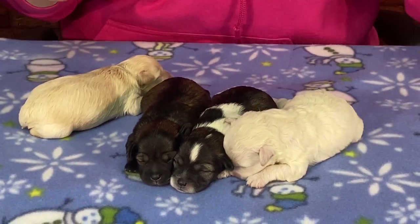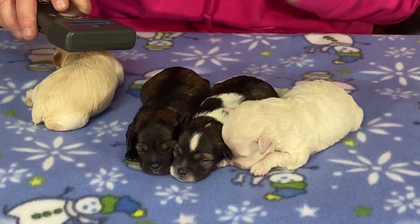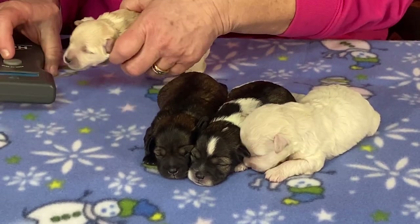Let's get started with the noisy one, then we'll get them back to Bindi because I know she's wondering what I've done with her children. Her microchip number is 5595.